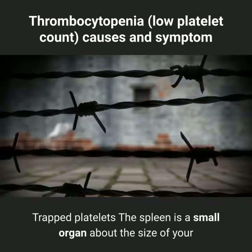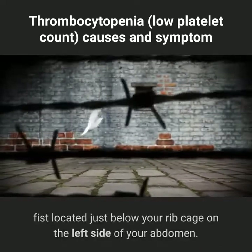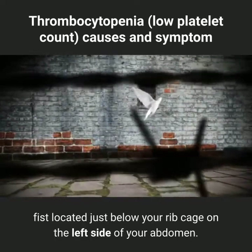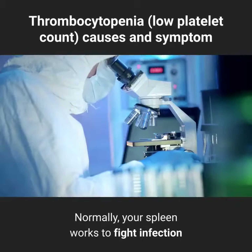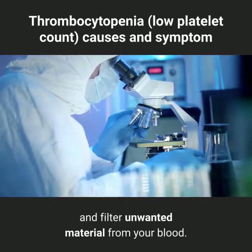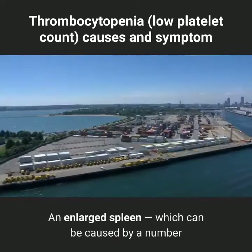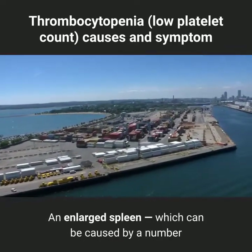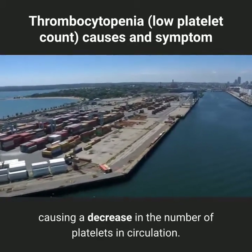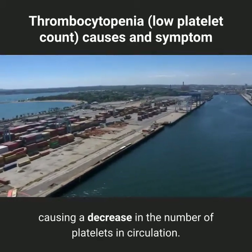The spleen is a small organ about the size of your fist, located just below your rib cage on the left side of your abdomen. Normally, your spleen works to fight infection and filter unwanted material from your blood. An enlarged spleen, which can be caused by a number of disorders, may harbor too many platelets, causing a decrease in the number of platelets in circulation.